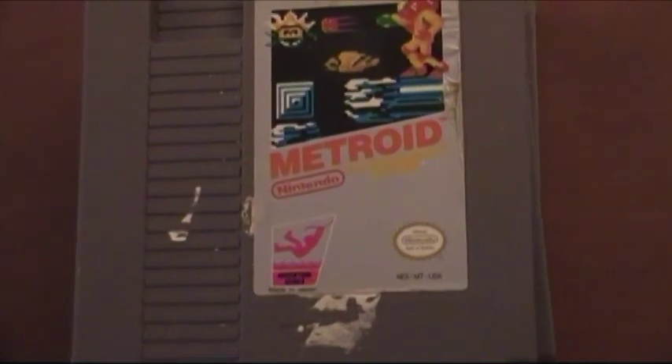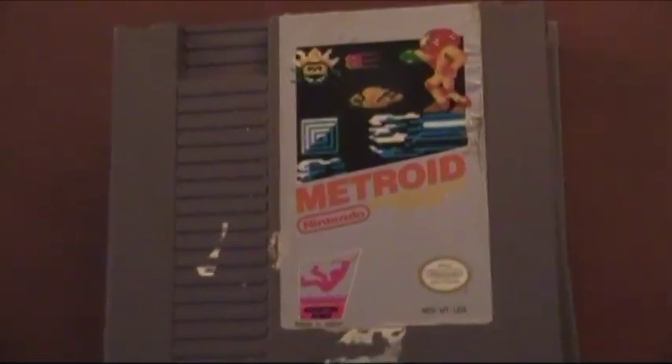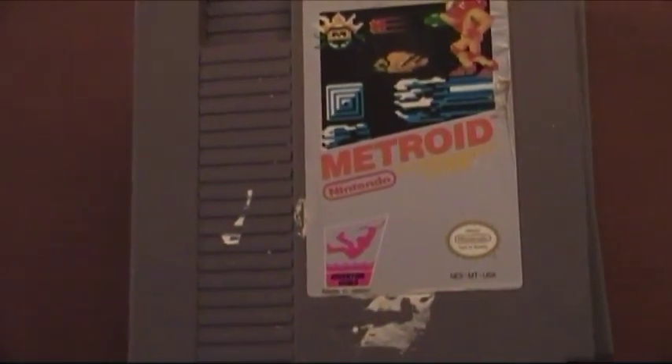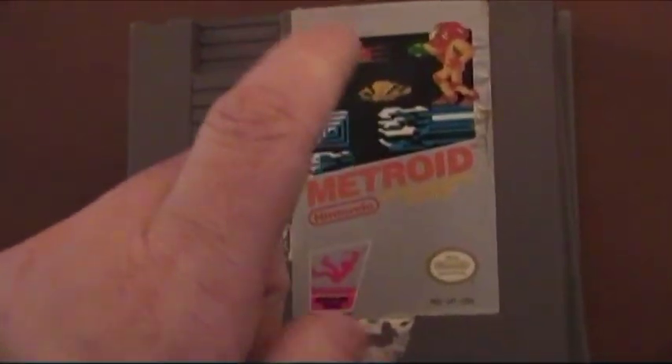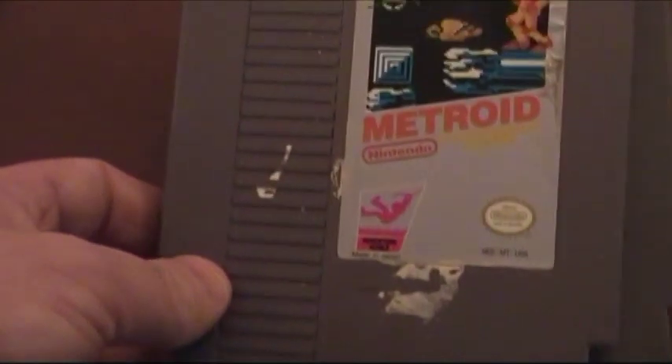This of course is Metroid, and I highly recommend that you get this game. If you can find it, buy it.